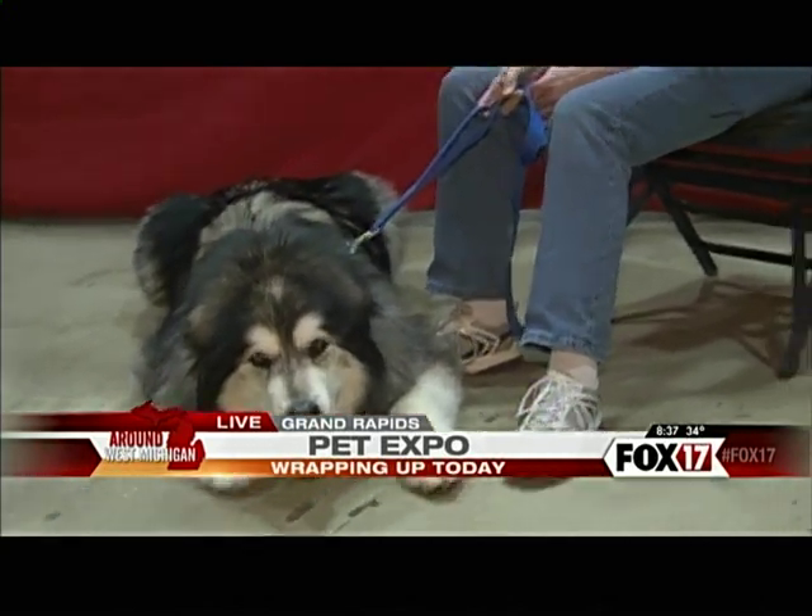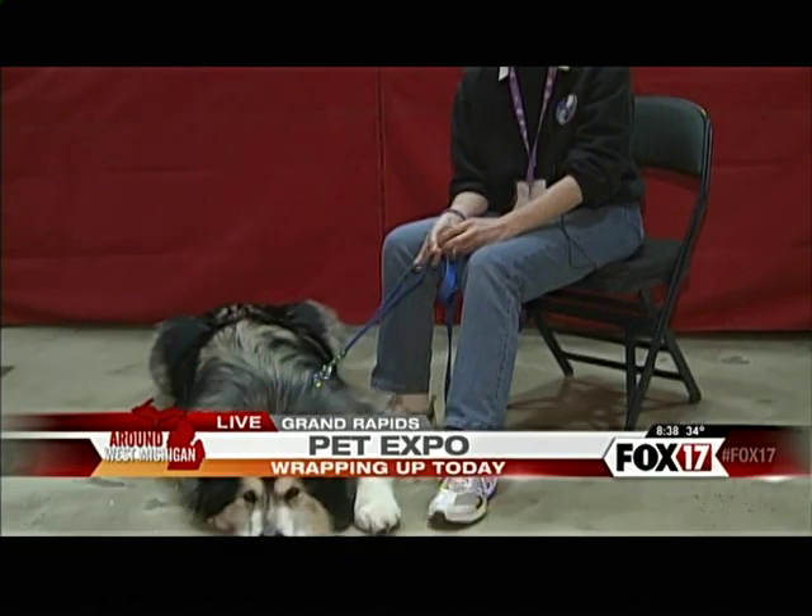If they do want to try and adopt from you, what sort of process do they have to go through? We do have an adoption application — they can email us for that. We do home checks and reference checks. We like to make sure they understand what they're getting into with this breed. We like to make sure that people interested in these guys know what they're getting into, because once we place them, we really don't want them back — we'd like them to stay in their homes.